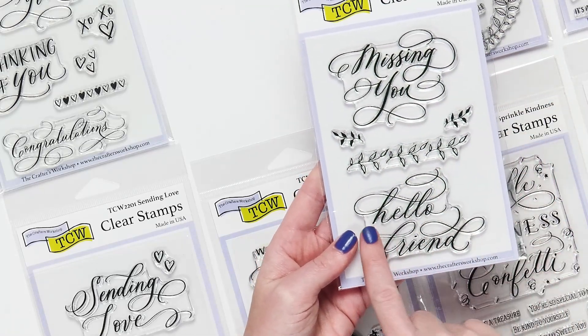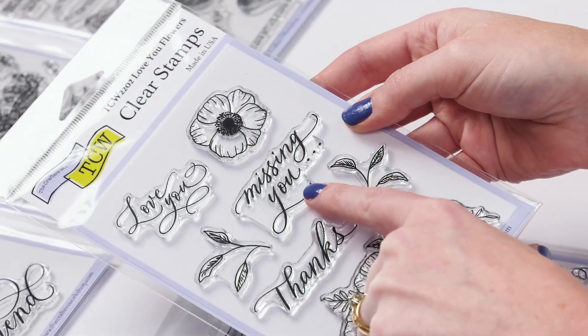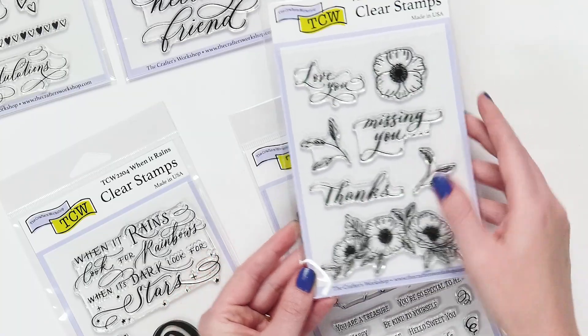So let's take a look. Here's the Love You Flower set. It's real pretty. There are sentiments and phrases like love you, missing you, thanks, and then gorgeous different flowers and leaves you can mix and match to make gorgeous cards.